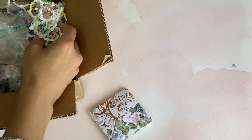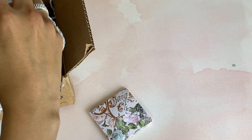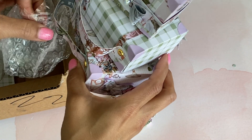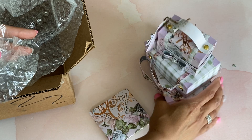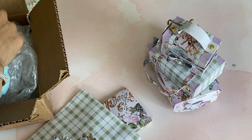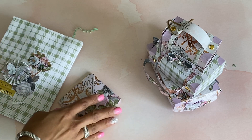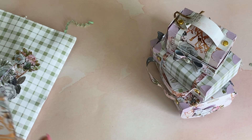Oh my goodness, it's one of these beautiful suitcases - it's gorgeous! I'm just going to carefully take it out. It's a little stuck, I'm just trying to be careful with the tape that's stuck to it, but it's all good. She also has this package right here, and I think that is it. Thank you so much for packing that so nicely.